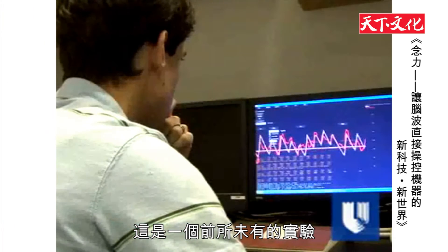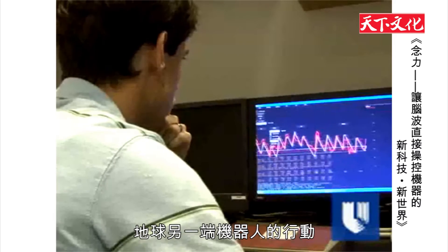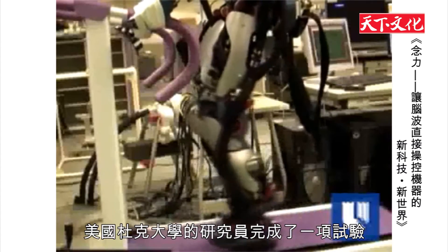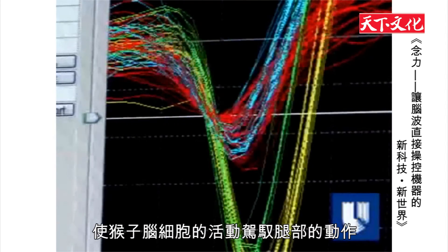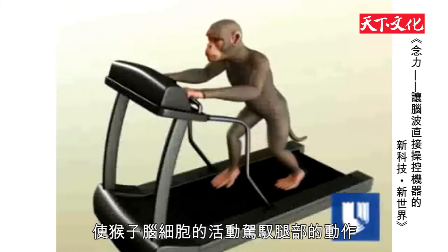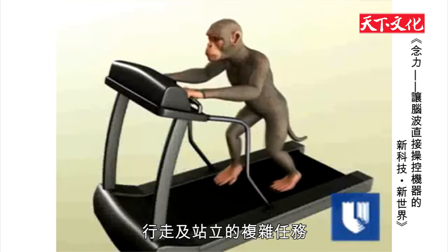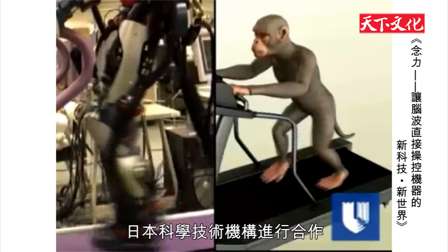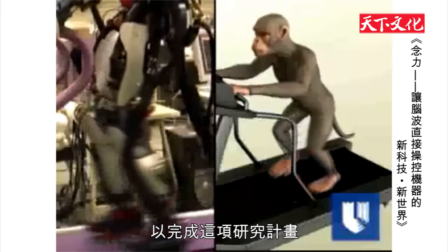In a first-of-its-kind experiment, the brain activity of a monkey has been used to control the real-time walking patterns of a robot halfway around the world. Duke University researchers completed a demonstration that harnesses the brain cell activity associated with leg movement in a monkey, simulated here by computer animation, to manipulate the complex walking and standing tasks of a robot. The Duke team is working with the Computational Brain Project of the Japan Science and Technology Agency in Kyoto, Japan, to complete this research.